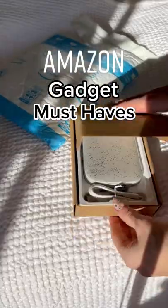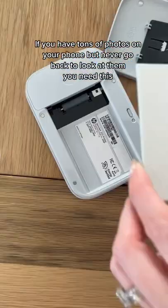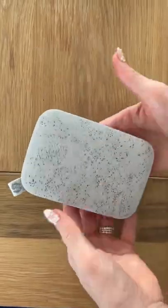Amazon gadgets you will actually use. If you have hundreds of photos on your phone but never actually go back and look at them, this is for you.